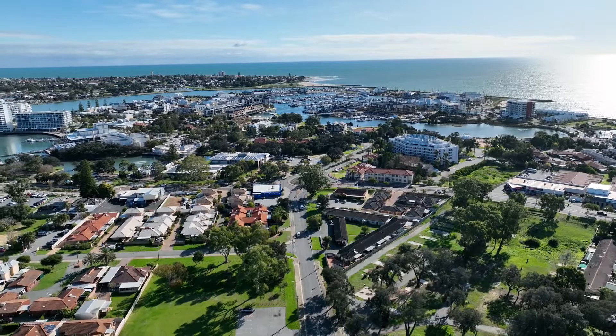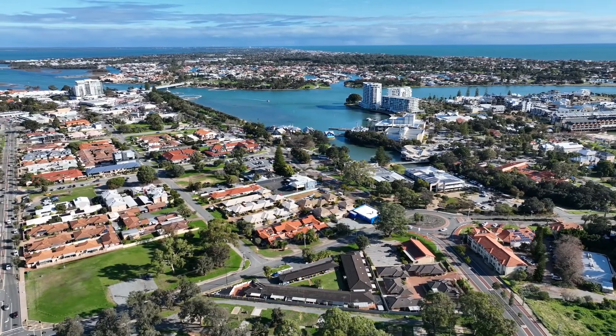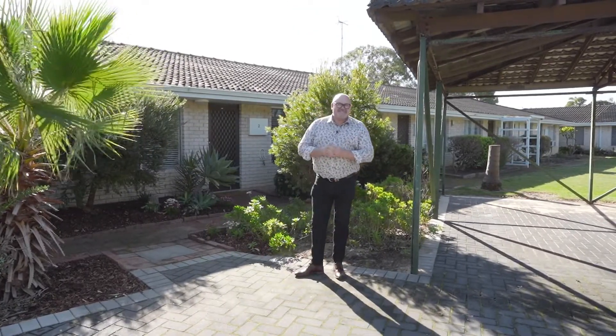Great first home, great investment, great downsizer, great holiday getaway. Make no mistake, this is a great opportunity. Please call me, Craig Balm, Century 21. I'll talk to you soon.